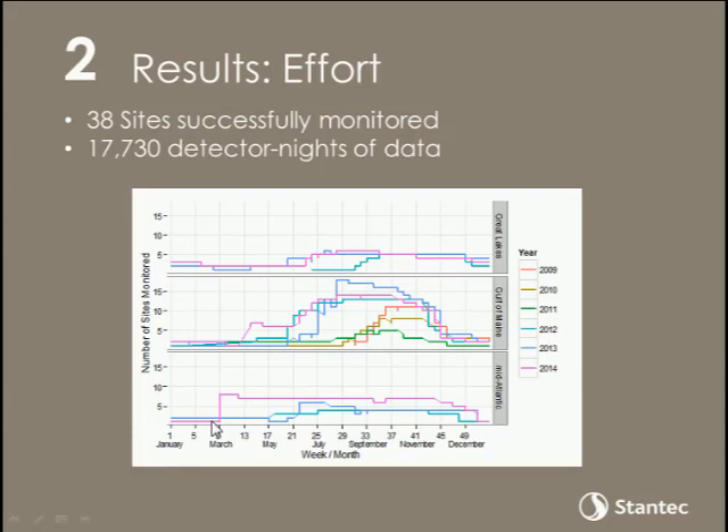This chart shows the distribution of effort over the year — the number of sites monitored by week throughout the year. There are a few sites monitored all year, but the bulk of monitoring really occurred between mid-July and mid-November. In some cases as many as 15 sites were being monitored simultaneously in the Gulf of Maine. Effort was a little lower in the Mid-Atlantic and Great Lakes, but we consistently had more than five sites monitored throughout at least two to three monitoring periods. The Gulf of Maine is the only area where we have monitoring for up to six years.